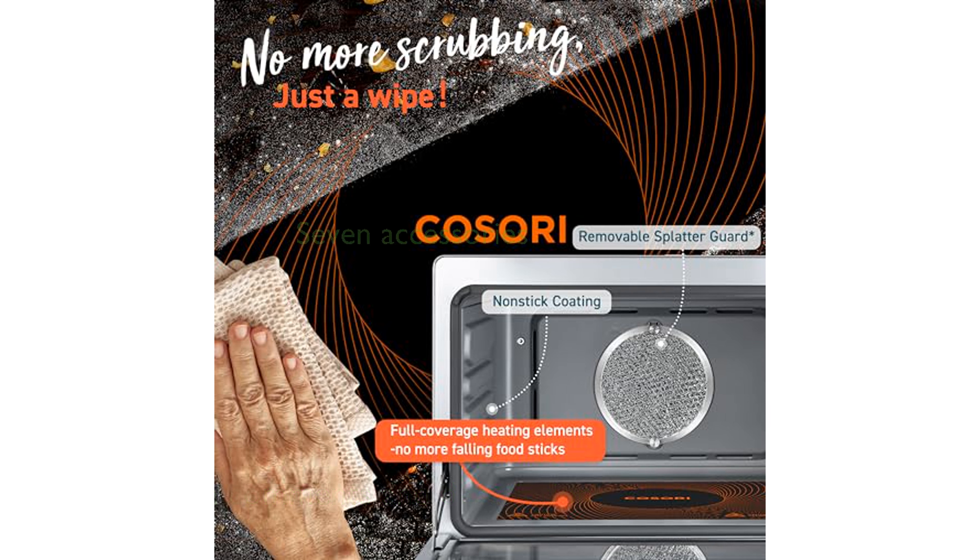The innovative burner function allows you to leave the door open and cook eggs or other pan-fried foods directly in the oven. Its spacious 26-quart capacity can accommodate a 12-inch pizza or up to six slices of toast, making it perfect for family meals.